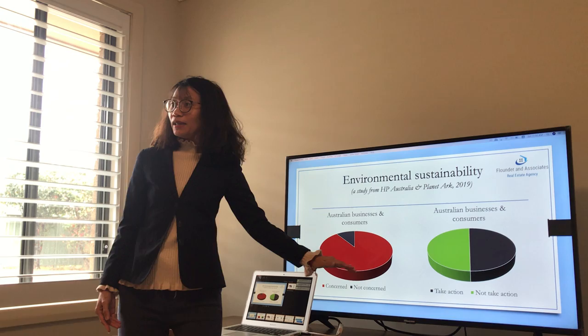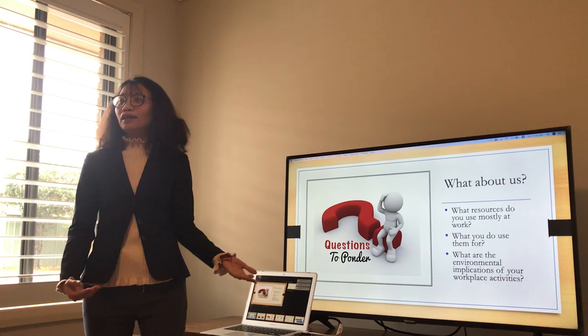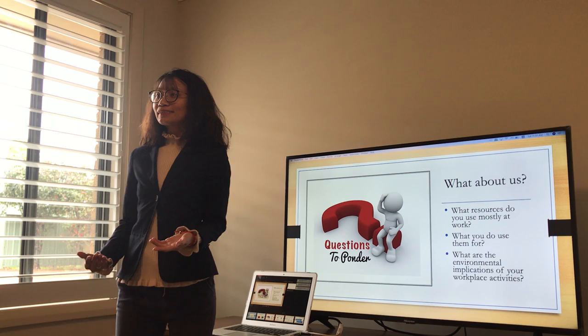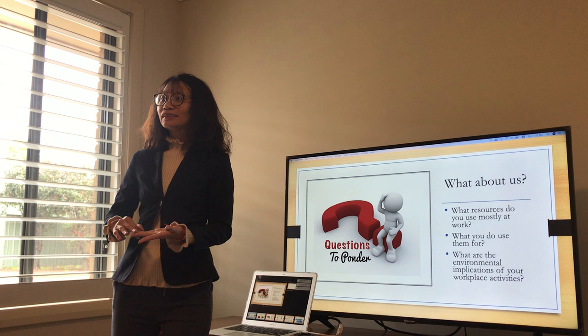Now let's relate this issue to our workplace by answering these questions with me. The first question — I want to know what resources do you use mostly at work? Can you tell me some? Yes, we mostly use paper. And what do you use paper for? We use it for photocopy, printing, and generally taking notes.